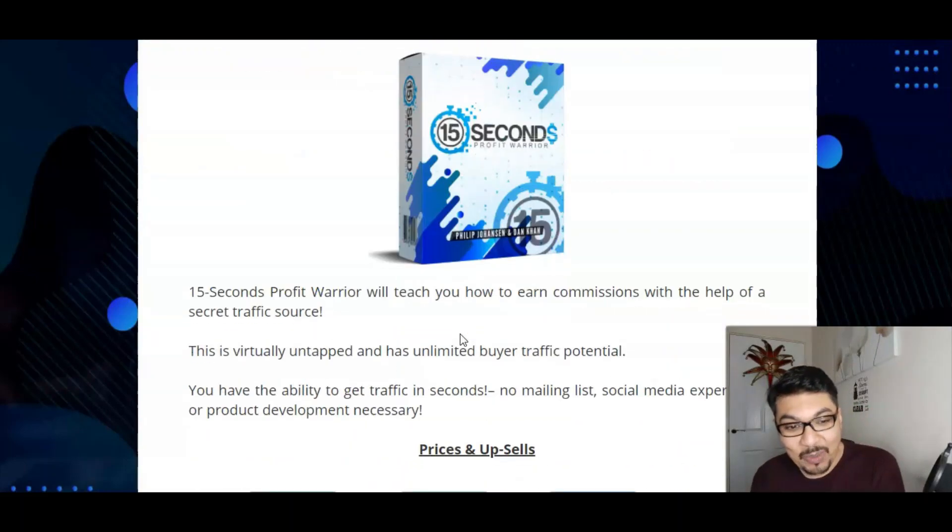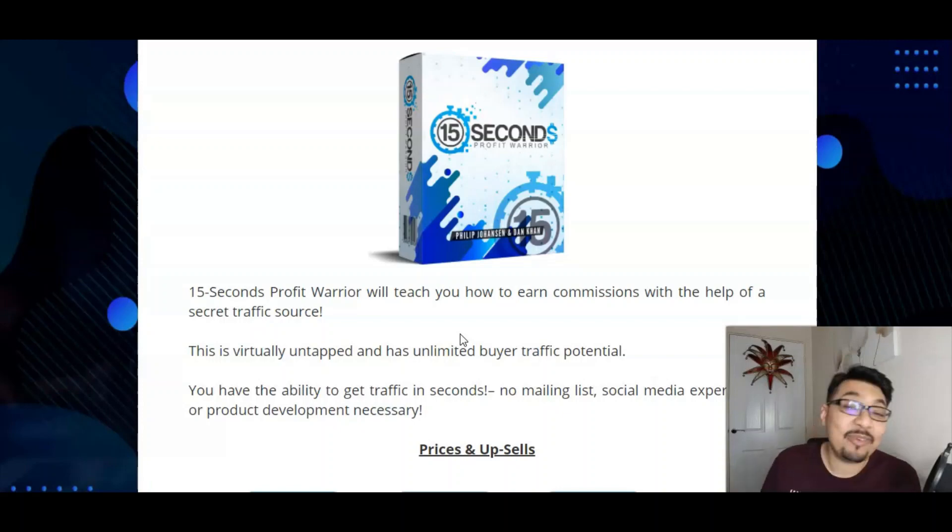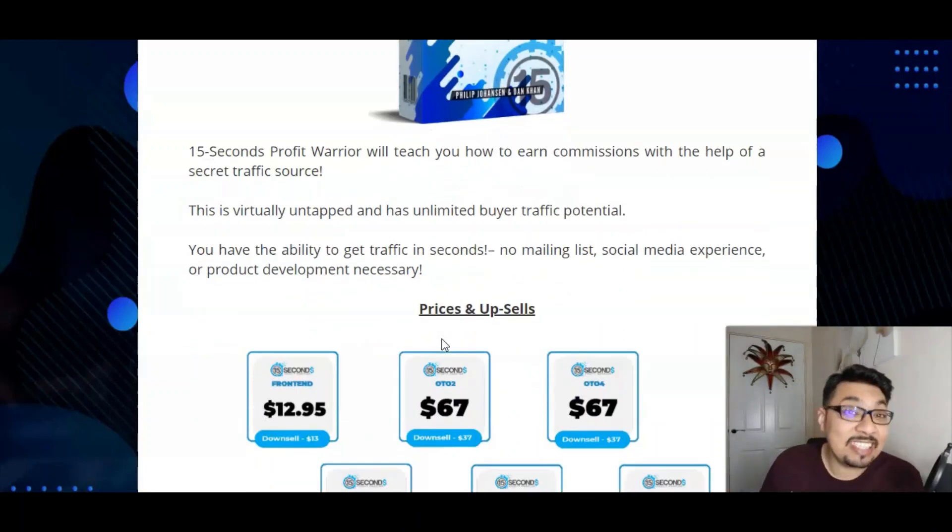Moving forward with 15 Seconds Profit Warrior, which will teach you how to earn commissions with the help of a secret traffic source. This is virtually untapped and has unlimited buyer traffic potential — we're talking about free buyer traffic which has massive potential to get you that lead and make that passive income of $171 a day. You have the ability to get traffic in seconds, and no mailing list is required, no social media experience, no product development experience — none of that is necessary whatsoever.